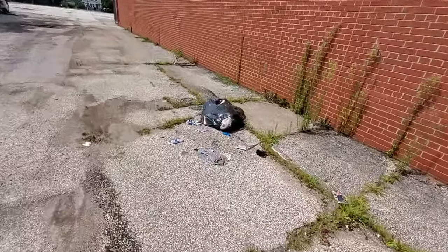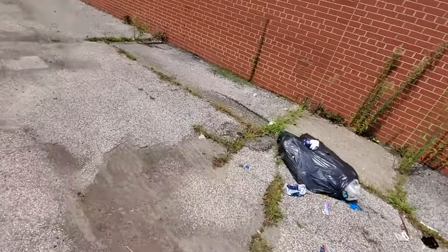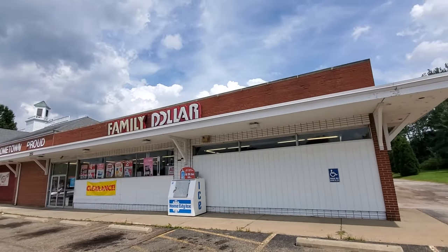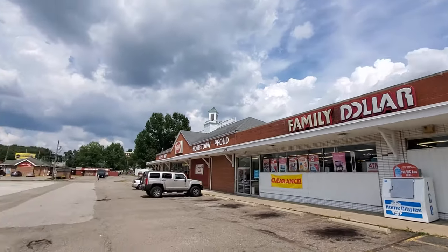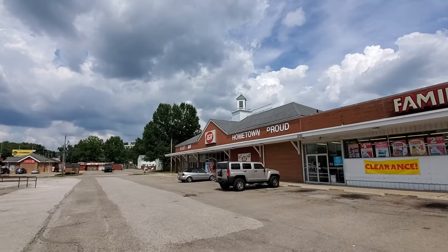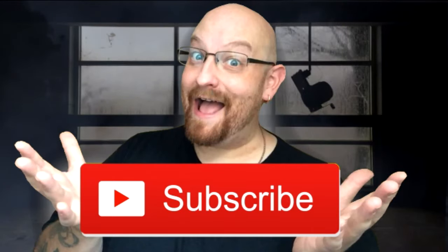We're coming around the Family Dollar here now — there it is. Family Dollar, and there's the IGA right down there. That's really all there is to see. Talmadge, Ohio — the IGA, and the scary Family Dollar where somebody owes some money. I think we're out. That's it.